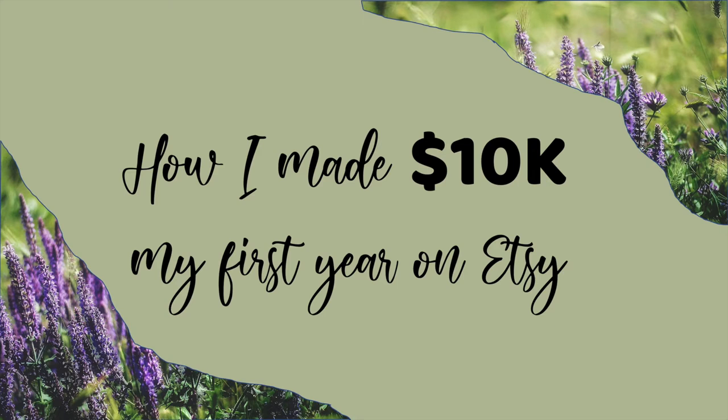10k revenue doesn't take into account everything that goes back into the business — inventory, fees, and all those things — so it's not my actual profit. It's just revenue from Etsy.